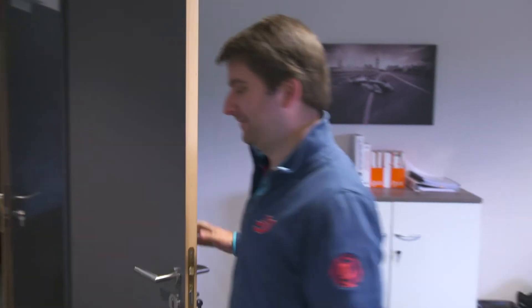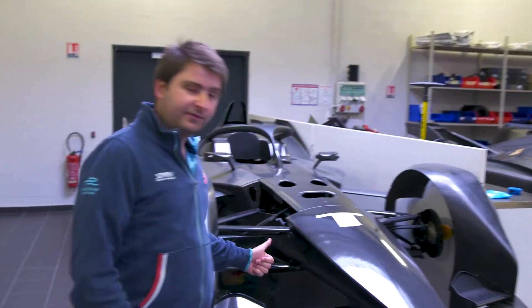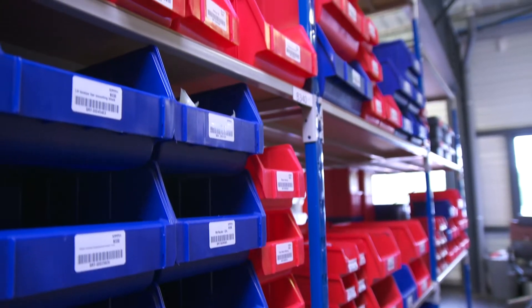Now let's go to the real part — the workshop, where we build everything. Here is the season five car, so the Gen 2 Formula E car. These are show cars. Here we have all the spare parts that are being produced and managed to deliver to the team for each race.